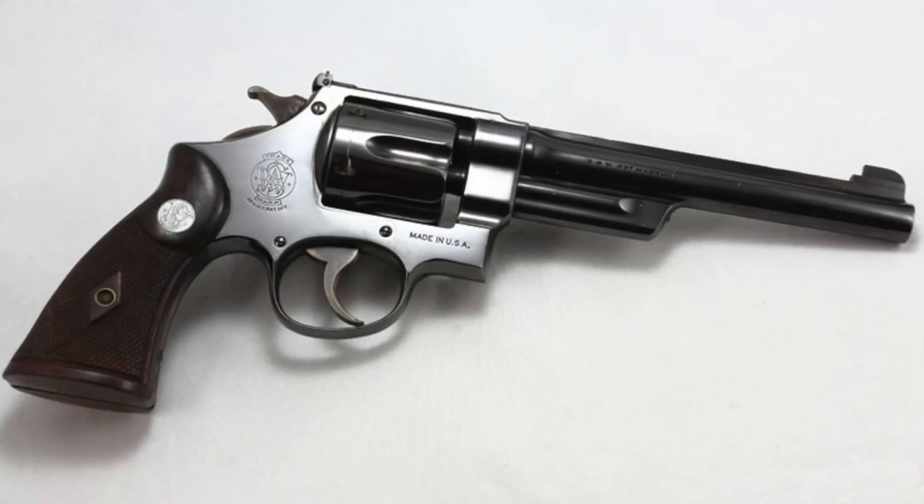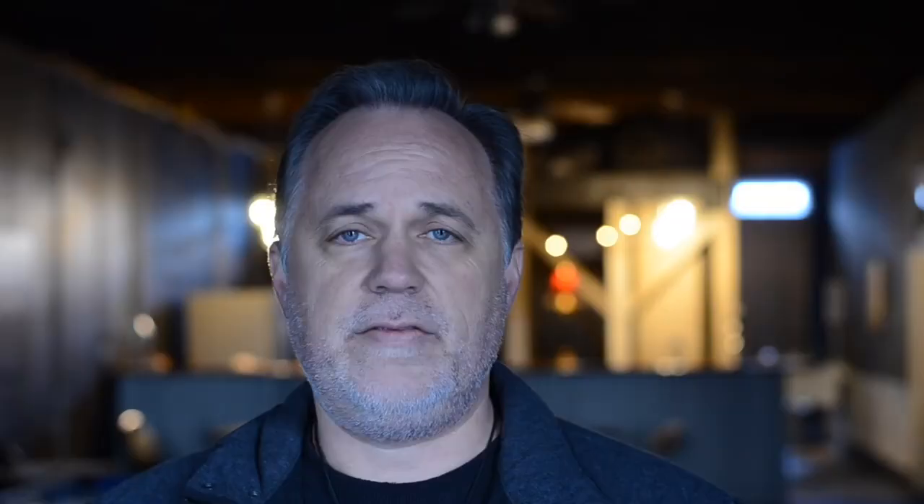Number nine: FBI Director J. Edgar Hoover received the very first Smith & Wesson .357 Magnum revolver on April 8, 1935. This initial run of 1935 .357 Magnum revolvers can fetch between $2,000 and $6,000 today.